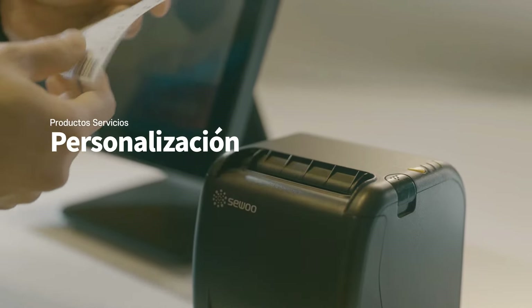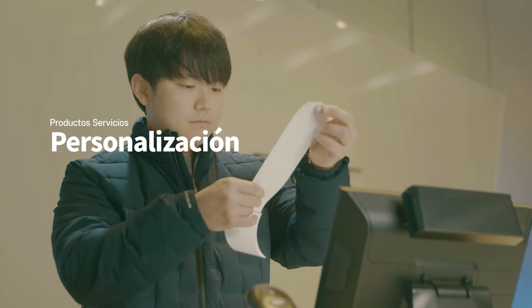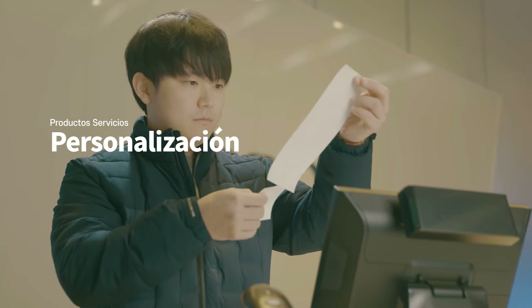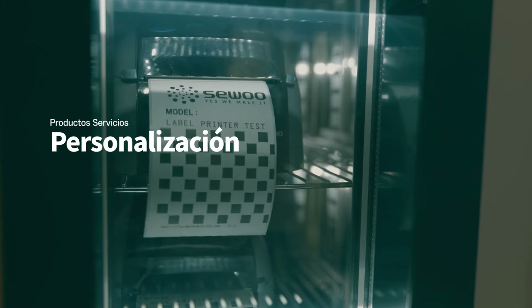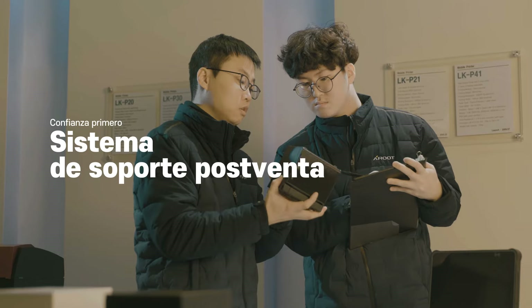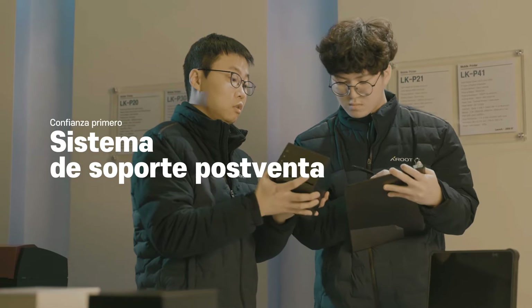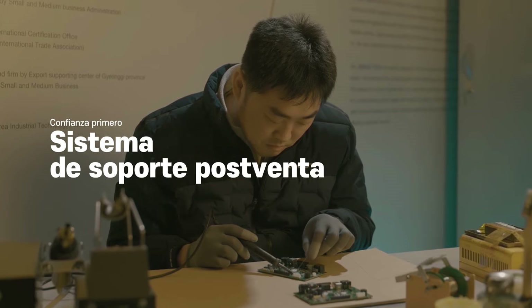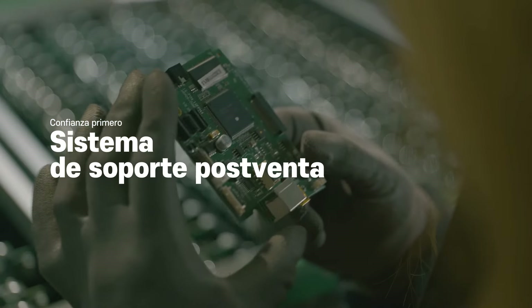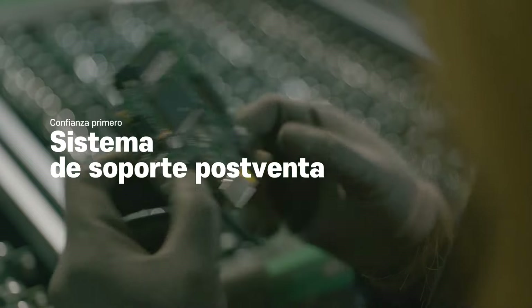We possess the capability for specialized customization development, tailored to specific fields, enabling us to adapt swiftly to the rapidly changing market conditions. In addition, our post-sale support process is reliable and efficient. When clients request post-sale service, our engineers and support team respond promptly to address their needs.